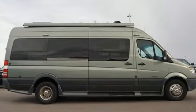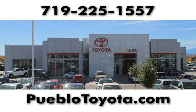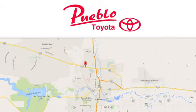Mercedes-Benz keeps setting the standard and driving forward. Take it for a test drive today. You'll find it all at Pueblo Toyota. Call, click, or stop in today. We're conveniently located at 2220 US 50 West in Pueblo, Colorado.